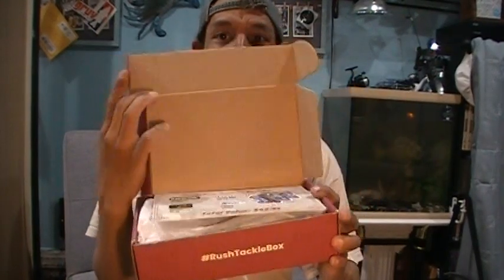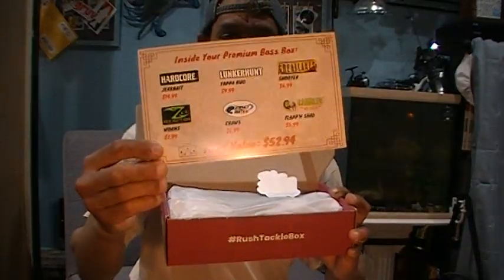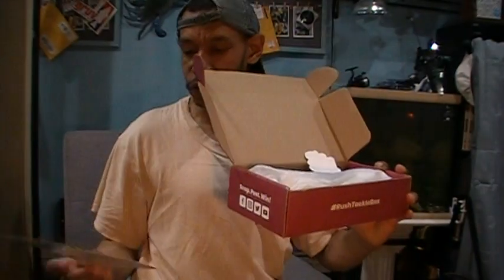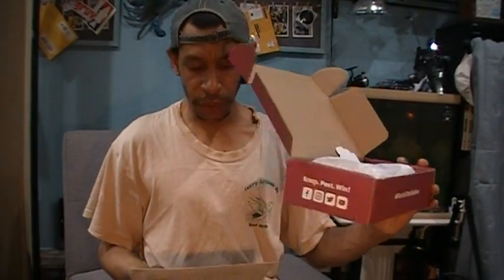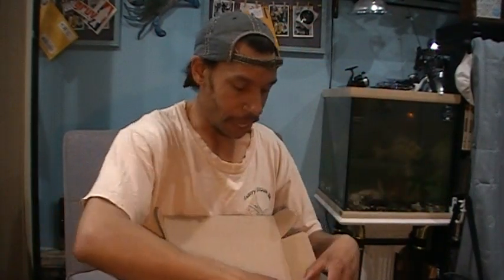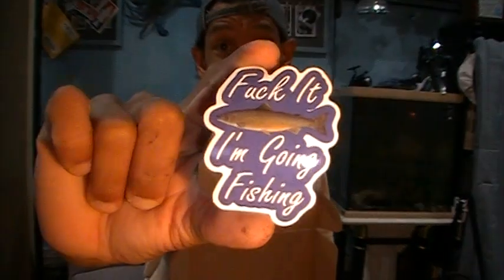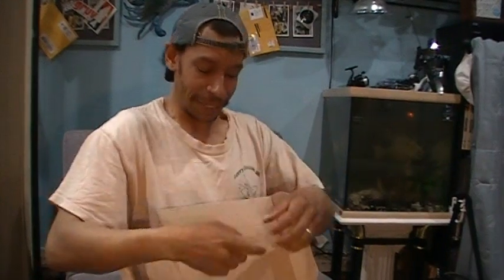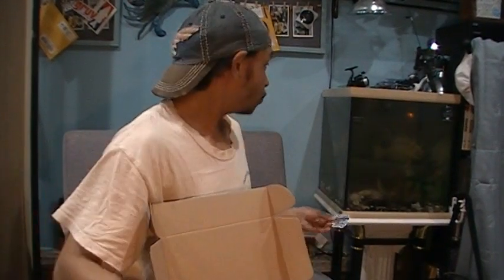Here's the 'what's in the box' card, so there's a list of the baits. Typically there's about six baits in each one of these Rush Tackles. This one says my total value for this box is $52.94 — we'll see how that holds up. And of course you get a little sticker, a little PG-13 sticker there. This is actually a duplicate, so in one of my future giveaways I'll throw that into the giveaway box.